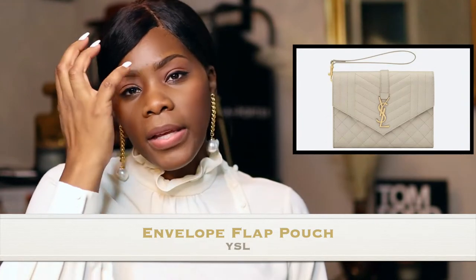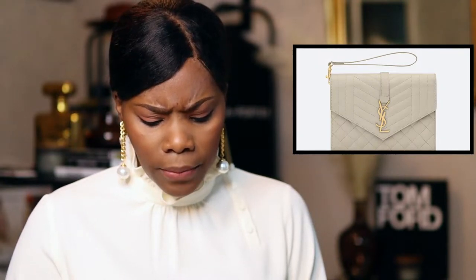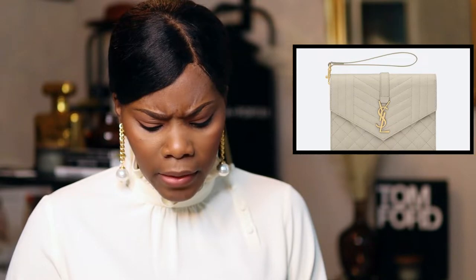Number three is the YSL envelope flap pouch. This pouch actually looks like the Maltese one — the difference is it has a slightly sleeker finish in the front, but it's still grainy leather. They really look very similar — both wristlets come off. One is $725 and this one is $745.